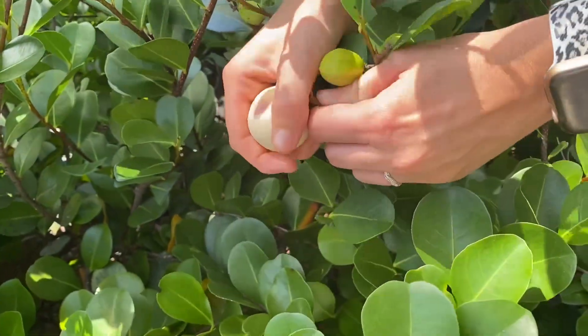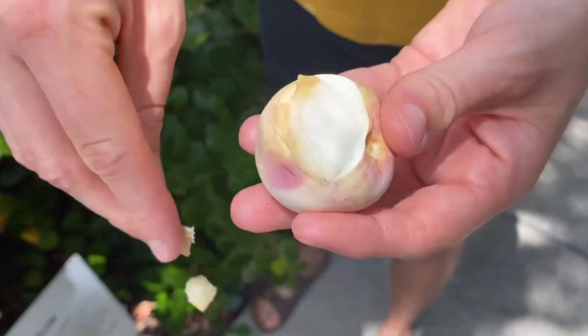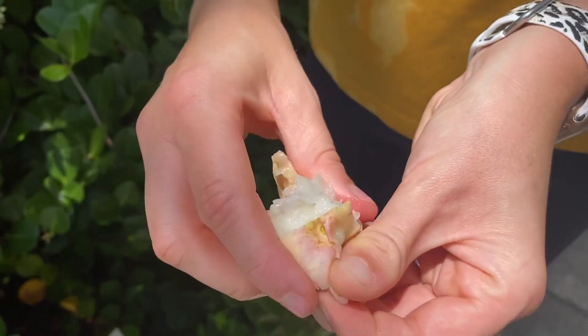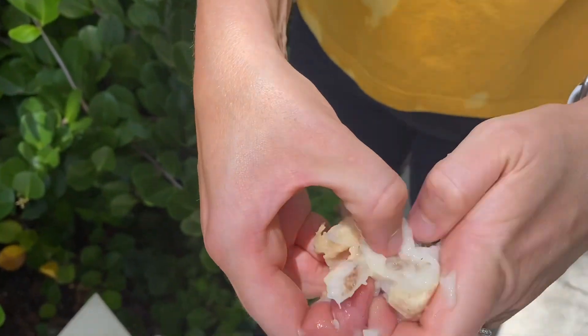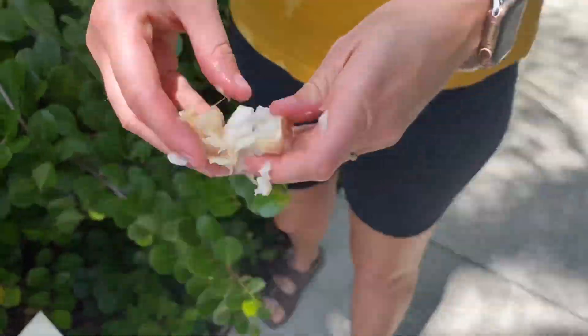So when we pop this off, these are a drupe, which is similar to mangoes — if you want to check out our mango species spotlight. A drupe is just a fruit that has a fleshy outer edge, and then on the inside a pit. I can break it open very easily. It has a very fleshy outside, soft inside — this would be the edible part. And then on the inside there's a woody pit, similar to a mango pit.